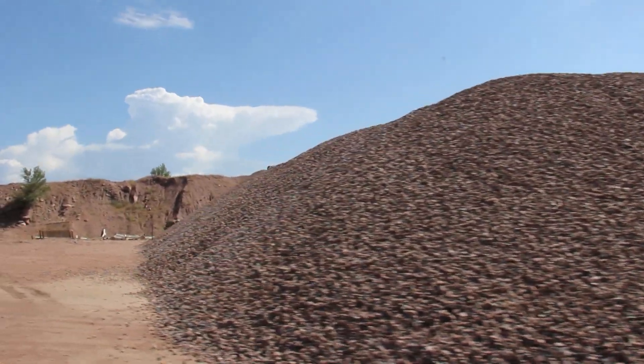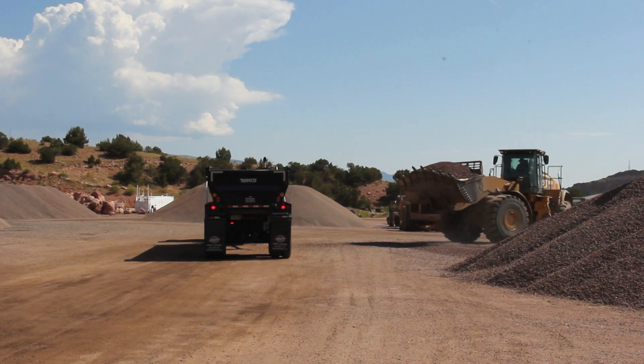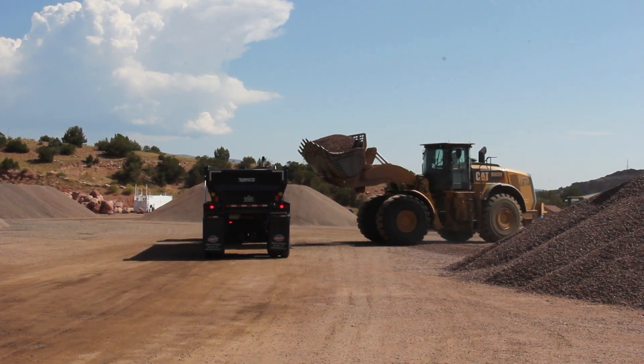The BLM's been great to work with. They've educated us on the process and have always been extremely willing to help. We couldn't have asked for a better agency to deal with. They've been very cooperative.